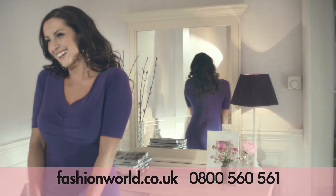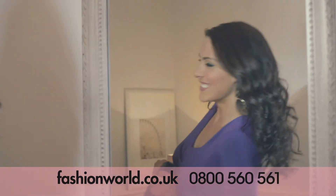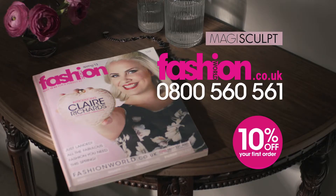The Magisculpt Dress is just one of our figure fixing ideas. Go to fashionworld.co.uk or call 0800 560 561 for the book.